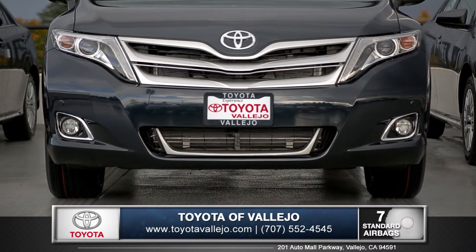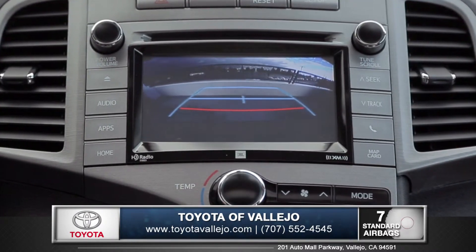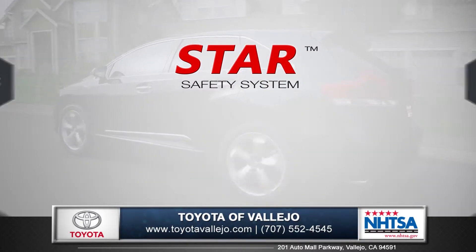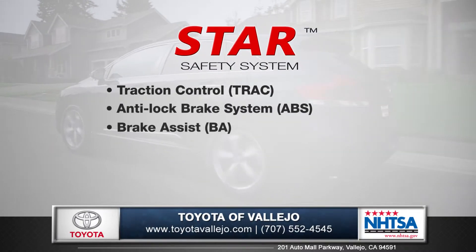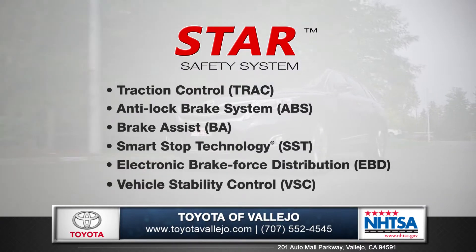The cabin is lined with seven advanced airbags, and the standard backup camera makes parking a breeze by displaying a clear image of what's behind you when in reverse. And every Venza comes with the Star Safety System, an advanced integration of safety technologies designed to enhance vehicle stability, traction, braking and control.